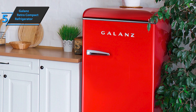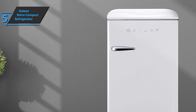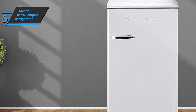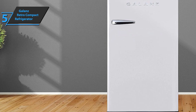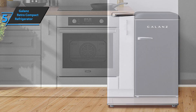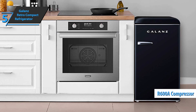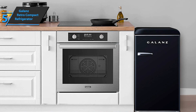Mechanical thermostat controls allow users precise temperature adjustment, so you don't have to worry about whether your favorite drink or food is cold enough. Exterior glass shelves and a drawer with a partition provide a multitude of storage options, while a special freezer compartment allows you to keep selected items extra cool. The Galanz Retro Compact Refrigerator has an R600A compressor that is highly efficient and gives off low noise levels and good energy savings.